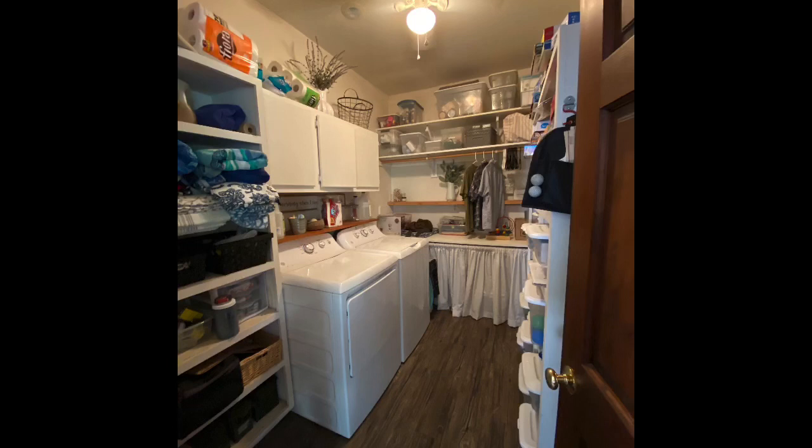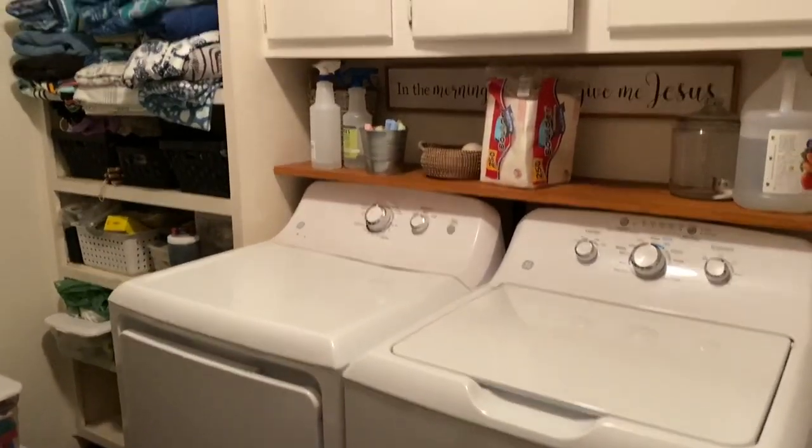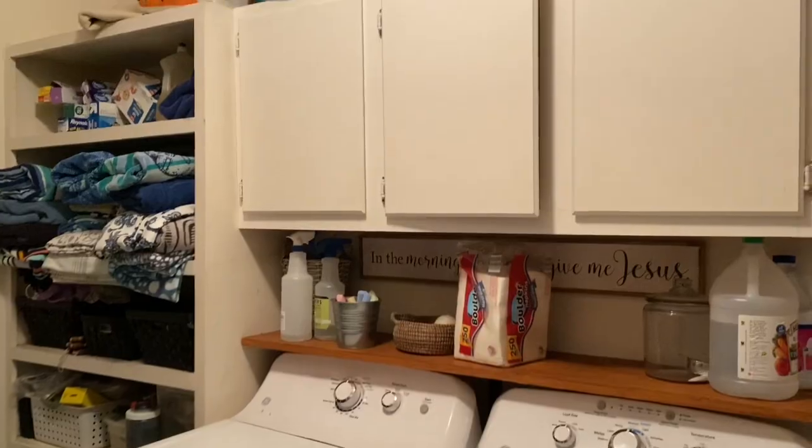Here are the before shots. This first photo shows to the left of the washer and dryer — my towels, beach towels, tools I use in the house, and all of our paper goods just kind of thrown on the shelf. It's pretty packed; everything is shoved in there with no room for anything else.